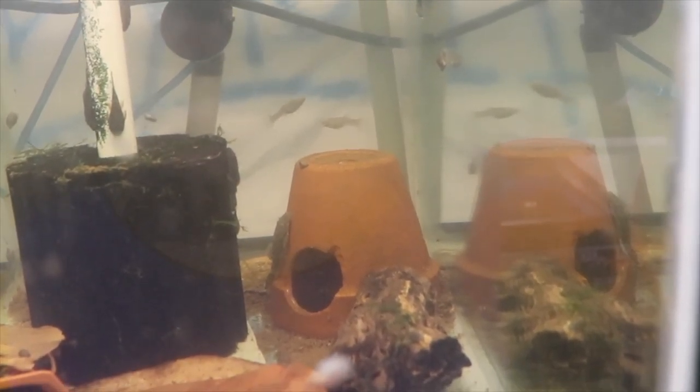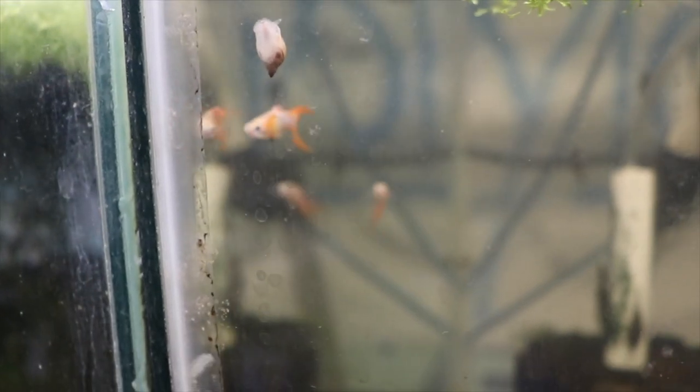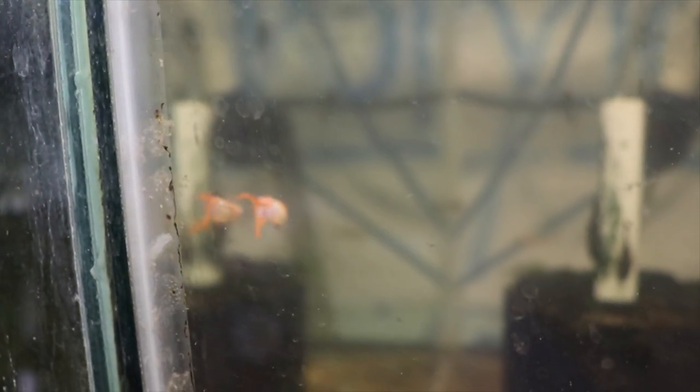They were in rough shape when I got them but I only lost a couple, so I paid what I thought was a fair amount for wholesale plecos. Anyway, fishy folks, that's it for this fish unboxing — hope you guys enjoyed it. Don't forget to check out michaelsfishroom.com and have a great day!